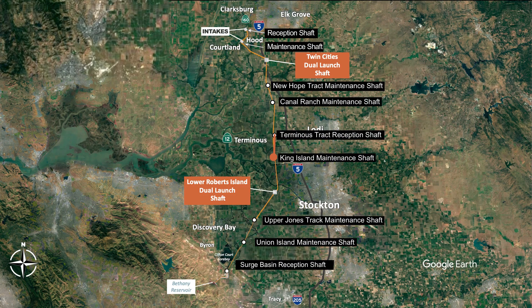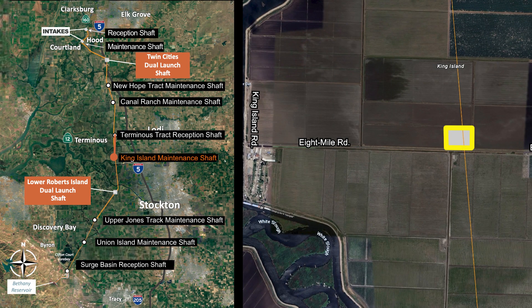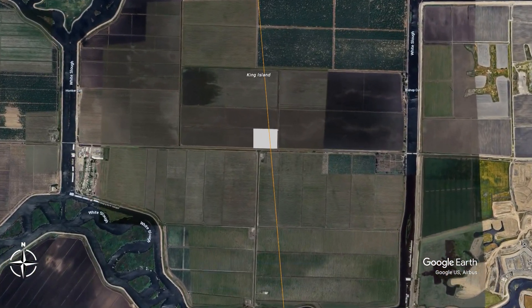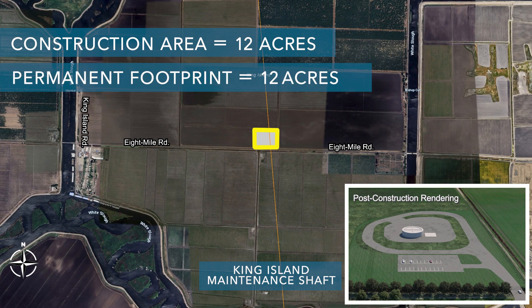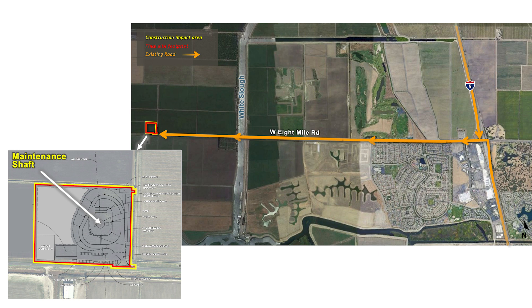The next shaft moving south is the King Island Maintenance Shaft, located west of I-5 just north of West 8 Mile Road. This shaft would be used for TBM maintenance as the TBM drives north from the Lower Roberts launch shaft to the TBM reception shaft. The current land use is general agricultural land currently used to grow corn. The total construction area would be about 12 acres, used for about three years, with a permanent footprint of about 12 acres.